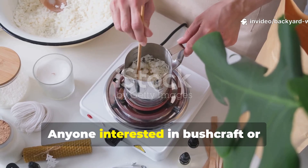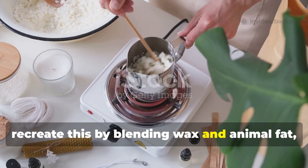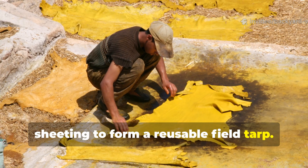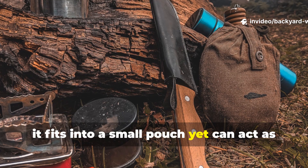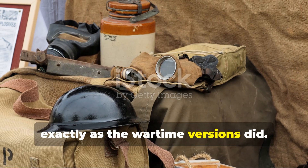Anyone interested in bushcraft or cold weather preparedness can recreate this by blending wax and animal fat, then applying it to canvas or old cotton sheeting to form a reusable field tarp. When folded, it fits into a small pouch, yet can act as a full body wrap in emergencies, exactly as the wartime versions did.